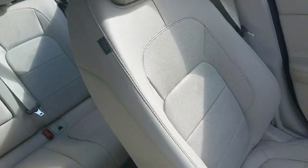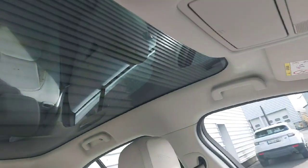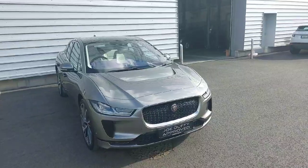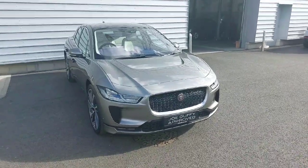As you can see we have a lovely beige leather interior with a fixed panoramic sunroof. If you're interested in this car please do ring us at 018701440. Thanks.